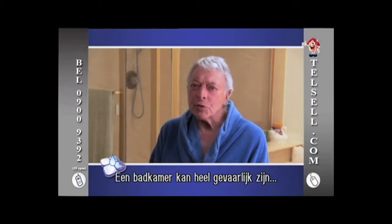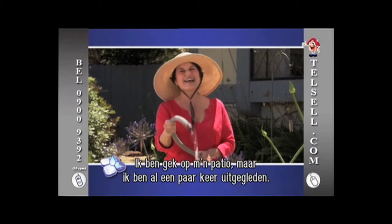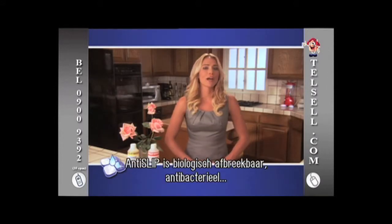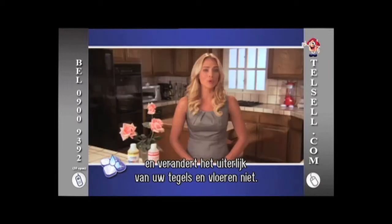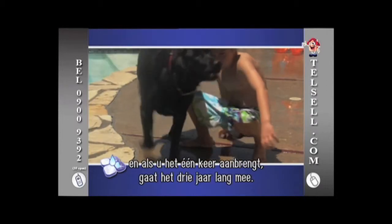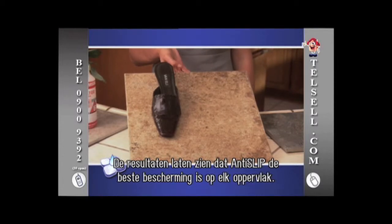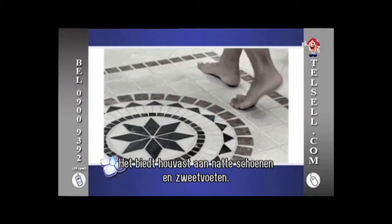A bathroom can be a very dangerous place for people my age, but with Anti-Slip I feel very safe and secure. I love my patio, but several times I've slipped on the concrete after watering my plants — that hasn't happened once since I applied Anti-Slip. Anti-Slip is biodegradable, antibacterial, stain-free and won't alter the appearance of your ceramic tiles or concrete floors in any way. It is completely resistant to chlorine, salt water and urine, and so durable that one application is guaranteed for three years. Anti-Slip is scientifically proven to be the best protection for any slippery surface, creating traction for wet shoes, sweaty feet and much, much more.